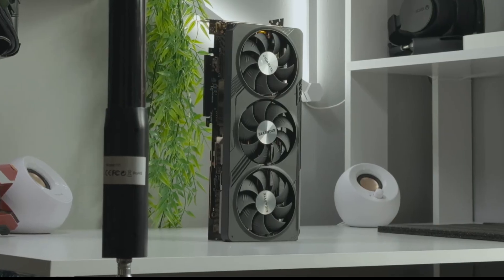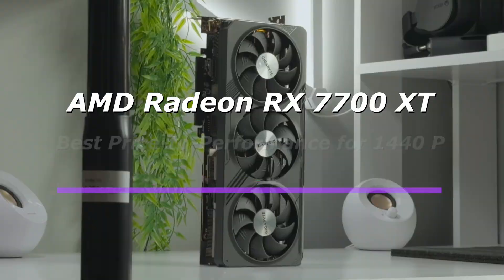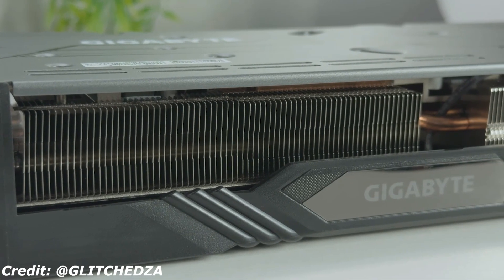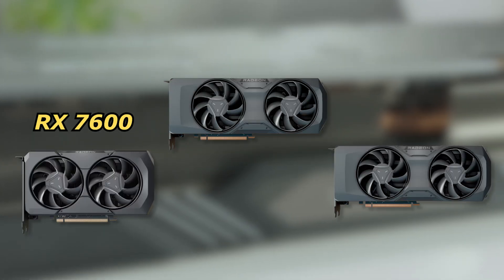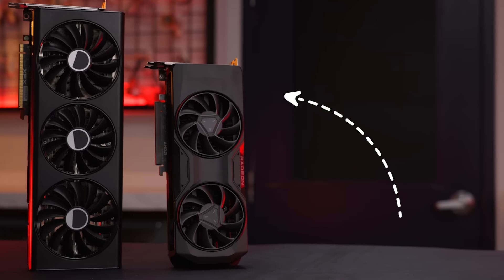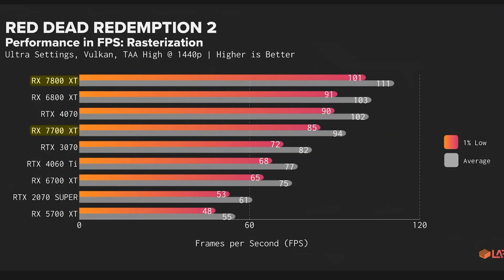At number 7, we have the AMD Radeon RX 7700 XT, a powerhouse mid-range GPU that delivers outstanding price-to-performance for 1440p gaming. Positioned between the RX 7600 and RX 7800 XT, this card is perfect for gamers who want high frame rates at 1440p without overspending.